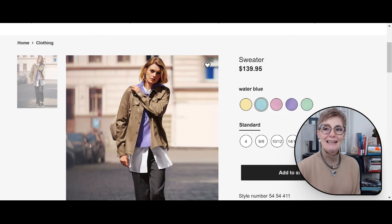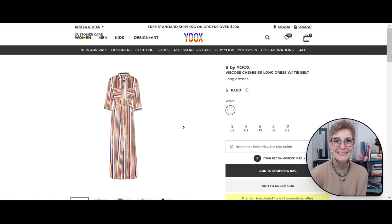My last trend is the maxi dress. They are still in and still comfortable. If you're like me and avoid the sun all summer and don't have beautifully tanned legs, maxi dresses are perfect because you don't have to worry about being self-conscious. I'm back at one of my favorite websites, Yoox, looking at the 8 by Yoox viscose chemise long dress with tie belt — it can look both sporty and summery.